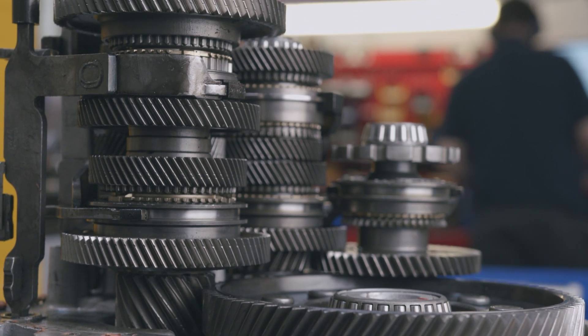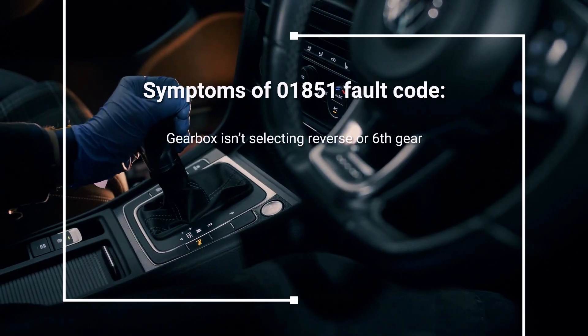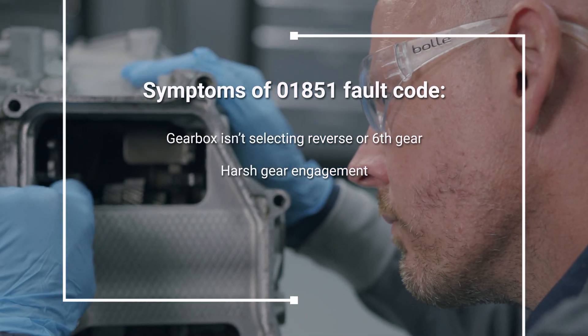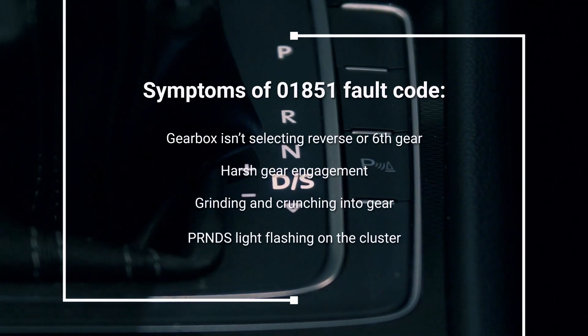If you have the 01851 stuck in gear 6 fault code present, you are also likely to have symptoms of the gearbox not selecting reverse or sixth gear. You may have also experienced symptoms of harsh gear engagement, grinding and crunching into gear, and the PRNDS light flashing on the cluster.